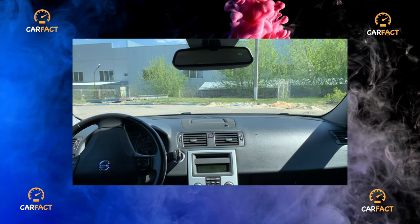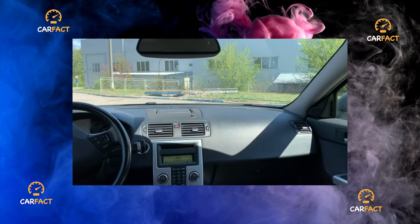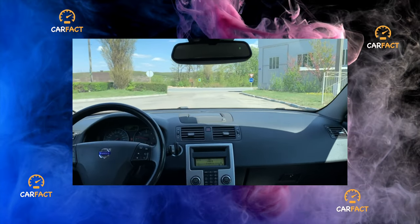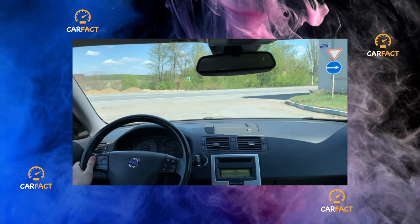In terms of the durability of the body, the Swedes have something to teach their distant platform relatives. The aluminum hood is eternal, and high-quality double-sided electroplating on all other elements, even for specimens that have lived in our conditions for 12 years, gives a low chance of corrosion, except perhaps after a careless body repair.